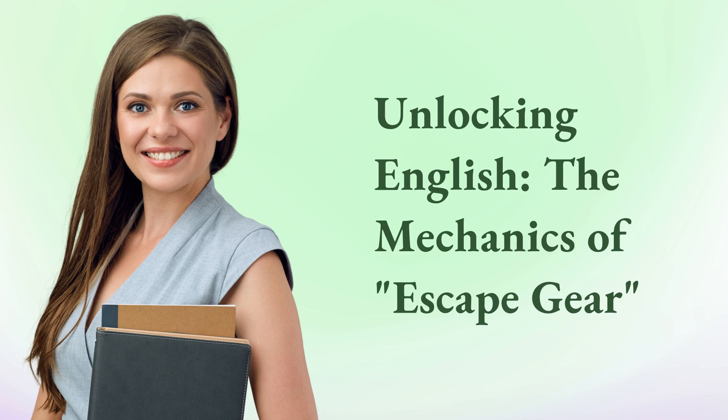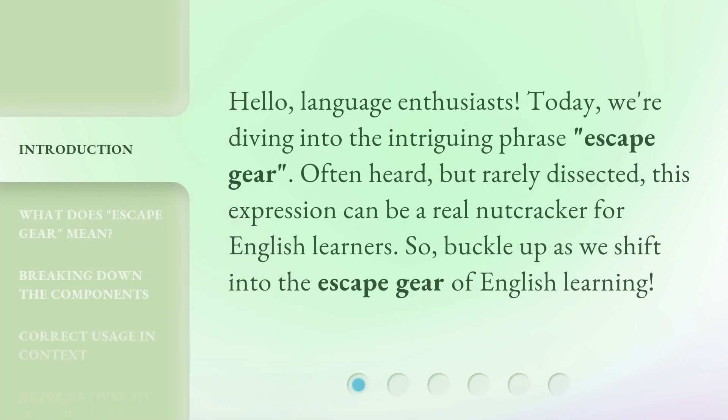Unlocking English: the mechanics of escape gear. Hello, language enthusiasts. Today, we're diving into the intriguing phrase, escape gear.